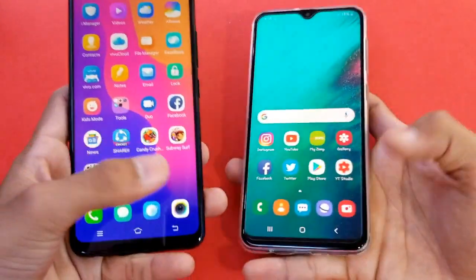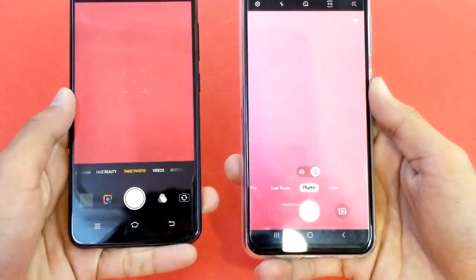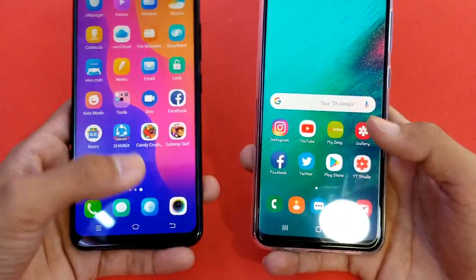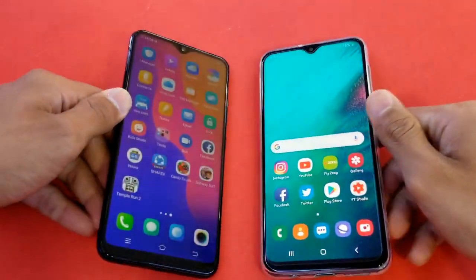Last up is opening the camera application on both phones, and it's faster on the Vivo Y93 with the A20 right behind. Now launching the internet browser on both phones — Samsung Internet versus Vivo's internet browser — to show you guys which is faster in browser speed.